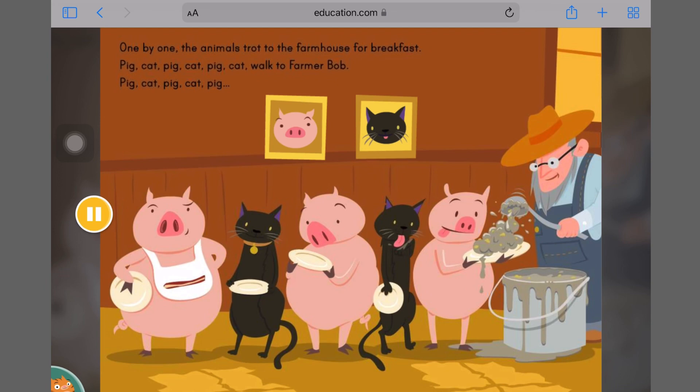One by one, the animals trot to the farmhouse for breakfast. Pig, cat, pig, cat, pig, cat — walk to Farmer Bob. Pig, cat, pig, cat, pig. Which animal comes next in the pattern?